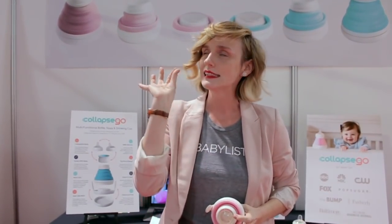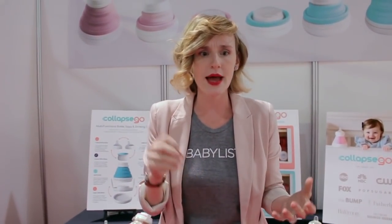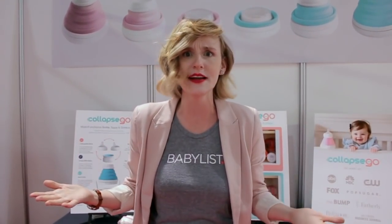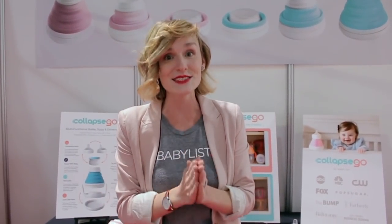I was talking to the founders of this product and they said they have a two-year-old. They were in their diaper bag pulling all the empty bottles out just trying to find a pacifier for a crying kid, then asked 'where are the collapsible bottles?' They couldn't find them because they didn't exist, so they created this product.